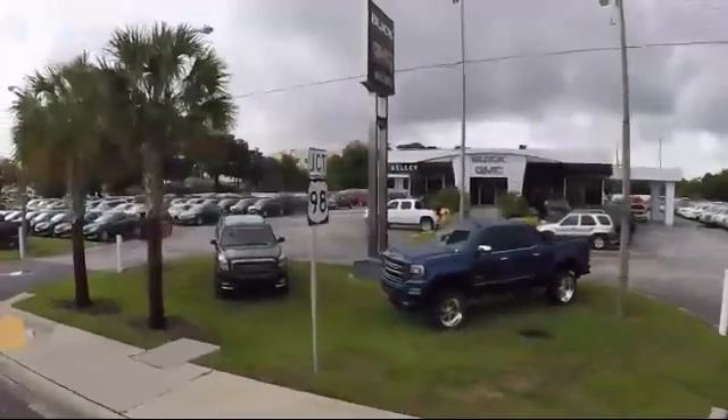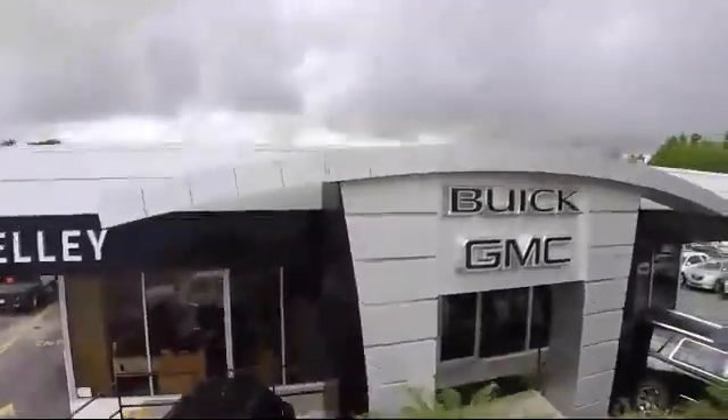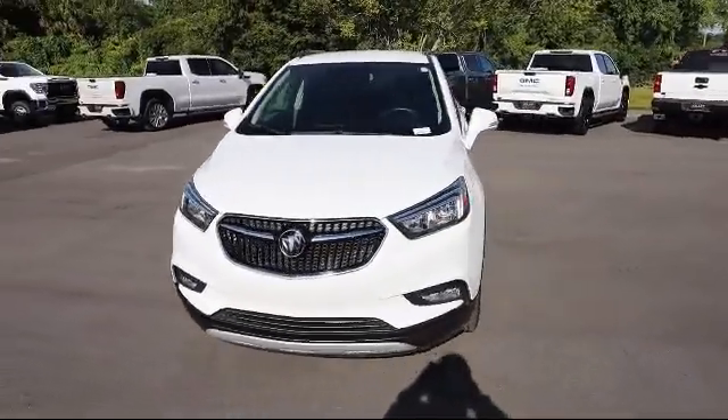Welcome to Kelly Buick GMC. Here's a look at another one of our great vehicles in our inventory. It comes equipped with side blind zone alert, cross traffic alert, and has less than 20,000 miles on the odometer.